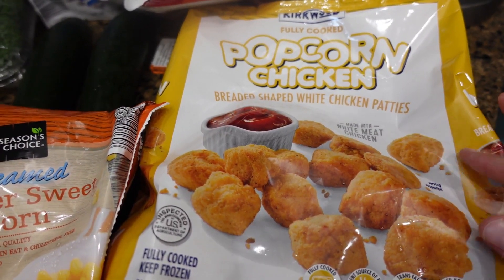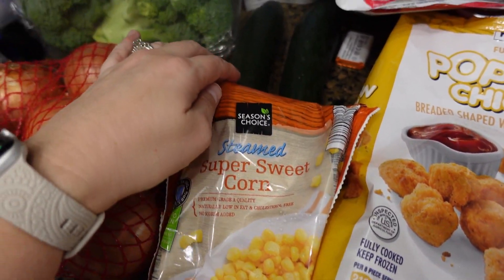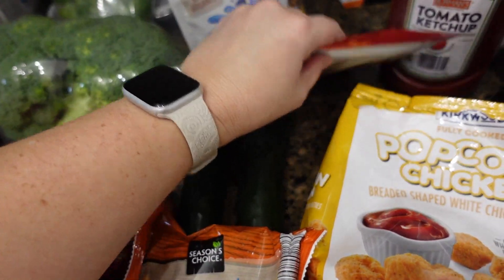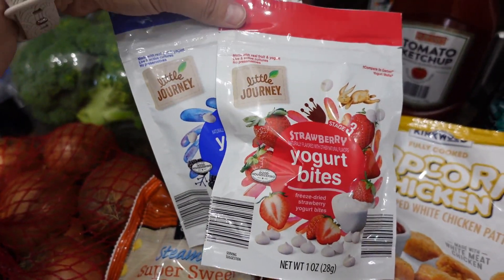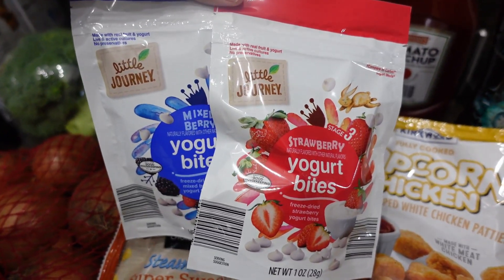The kids really like the popcorn chicken from Aldi, and I needed some frozen corn for a particular recipe. I also got a couple of cucumbers, and my girls absolutely love